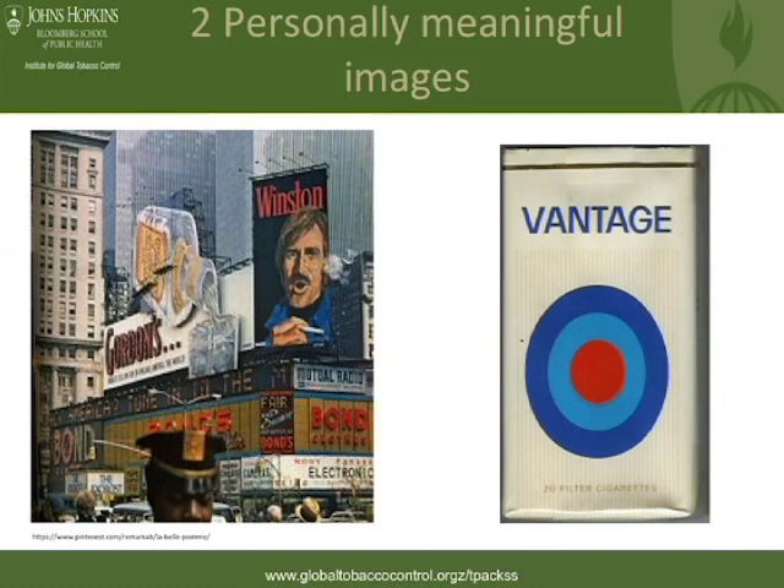I thought I would start talking about the rationale for this project with a little bit of a personal flavor — why the work that I do in tobacco control is so meaningful to me, and then specifically thinking about this work in relation to the importance of marketing in the tobacco pack.